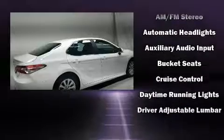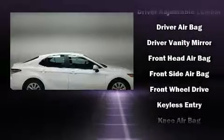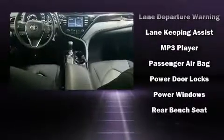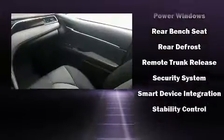Toyota also prioritized safety and security by including dual front impact airbags, front and rear side impact airbags, traction control, brake assist, ignition disabling, and four-wheel disc brakes with ABS.